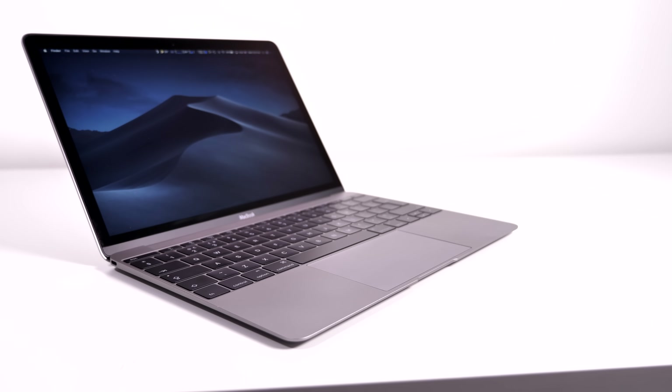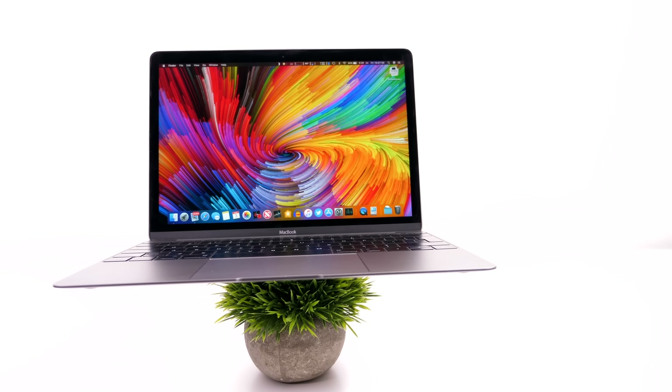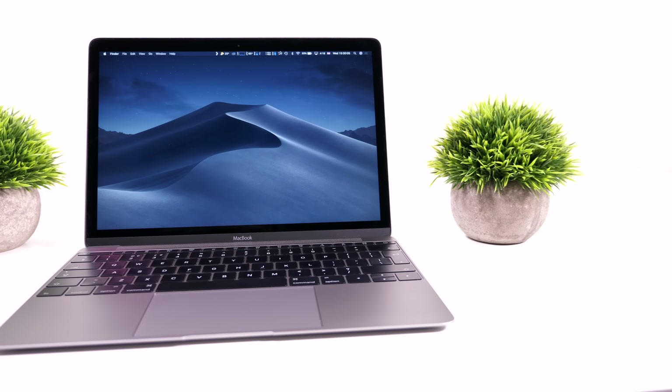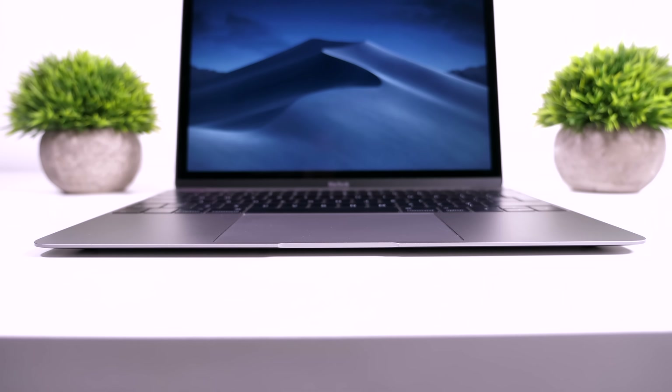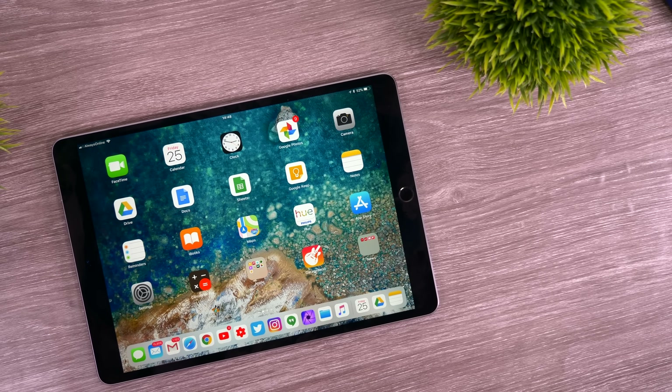And then there's the 12-inch MacBook — this is Apple's thinnest MacBook that they sell. It seems like someone messed up the naming scheme quite badly, because the Air was supposed to be the thinnest one. But I do like this one a lot. It's insanely thin. But it runs a processor that's actually weaker than the one inside your smartphone. So if all you do is web browsing and answering a few emails, it's fine — but in that case, you might be better off with a tablet.